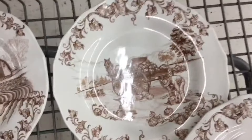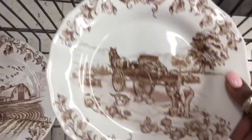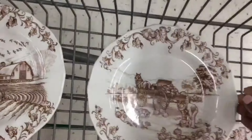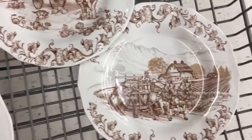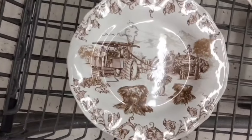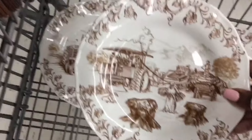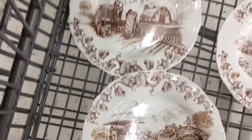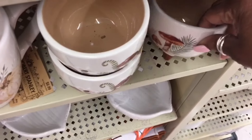Now here we are back at these salad plates. I discovered that they come in four different versions. You can see a horse and a buggy here, and right here you see a carriage, then it has a farmhouse. This one here is a little bit different — you can see some animals and some haystacks and a barn. So there are four different designs and I'm trying to decide whether I want to purchase them or not.